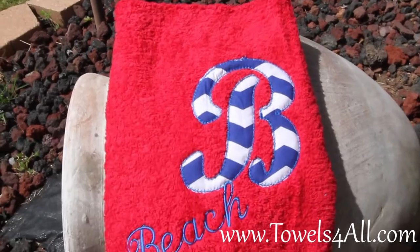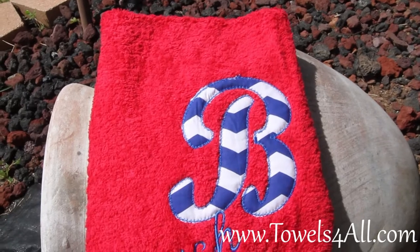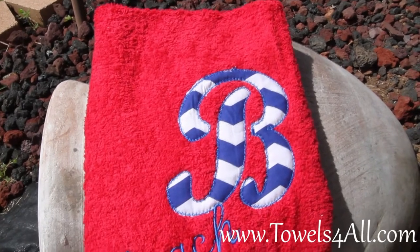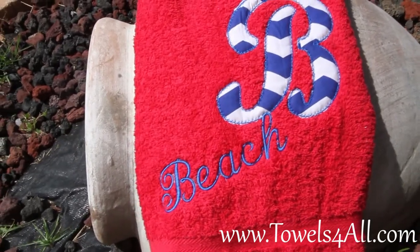This B, unlike my other two that are pictured, does show the rick rack stitch. The others show off our satin stitch. Miss Beach is also done in the satin stitch in a script.